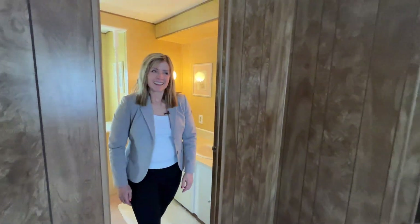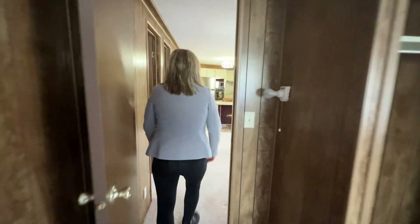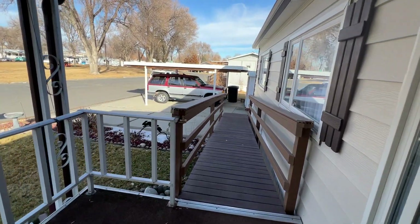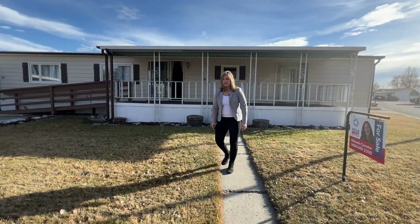Now let's go on outside so I can show you what that is all about. First of all, we have this really expansive front porch that is covered. Let's check out the outside.